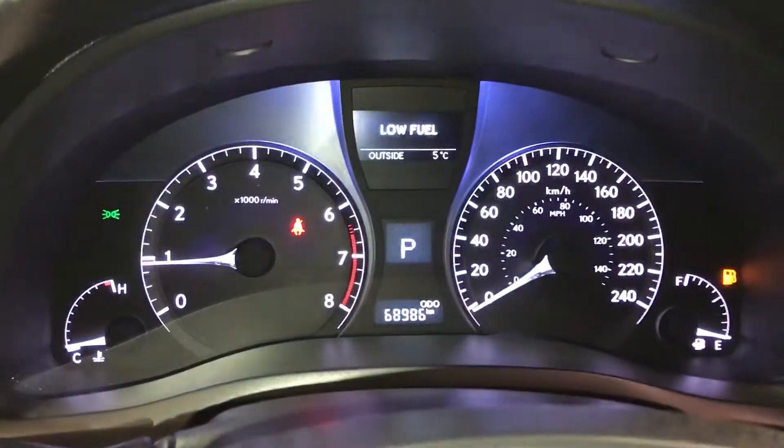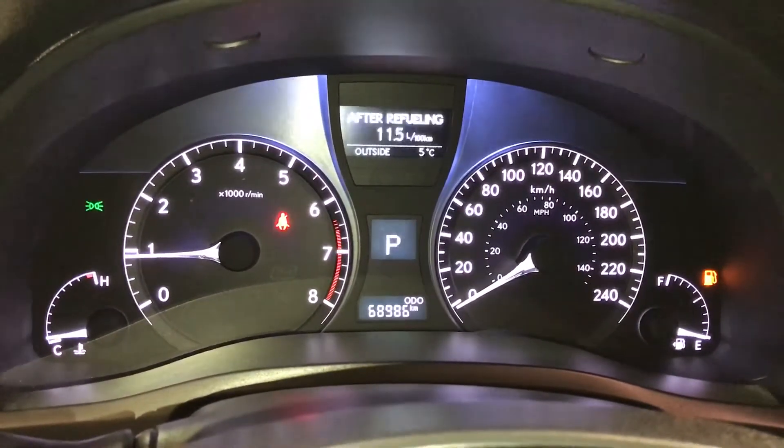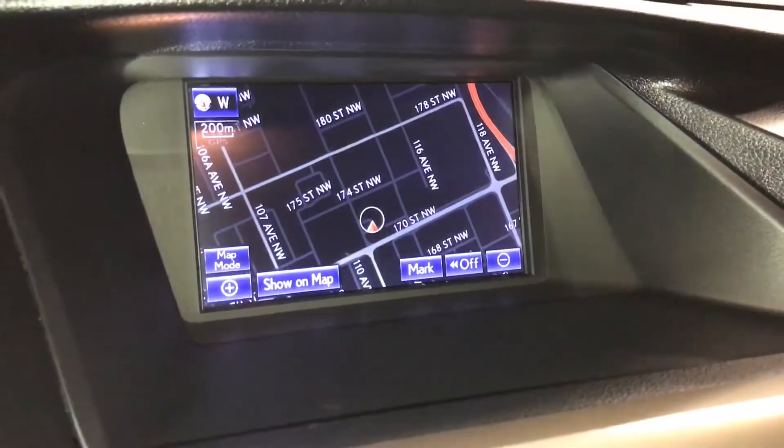These buttons right here control information on the dash: ECT snow mode, cruising range indicator, eco indicator, outside temperature gauge, engine start and stop button, heads-up display, and voice activated navigation system.